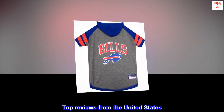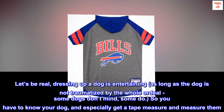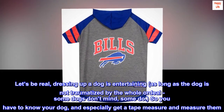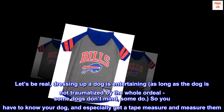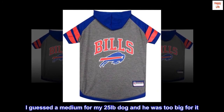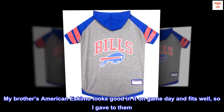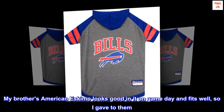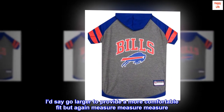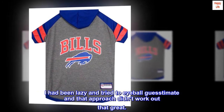Top reviews from the United States: measure sizes and likely want to go a size up. Let's be real, dressing up a dog is entertaining, as long as the dog is not traumatized by the whole ordeal. Some dogs don't mind, some do. So you have to know your dog, and especially get a tape measure and measure them. I guessed a medium for my 25-pound dog and he was too big for it. My brother's American Eskimo looks good in it on game day and fits well, so I gave it to them. I'd say go larger to provide a more comfortable fit, but again, measure, measure, measure. I had been lazy and tried to eyeball guesstimate and that approach didn't work out that great.